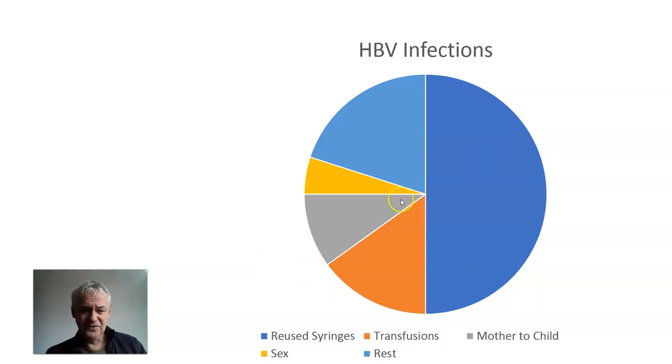Transfusions accounted for about 15% before we realised that unscreened blood is very often full of Hep B. Mother to child is 10% of infections. Sex is only 5%, and you have to remember that in adults, 95% will clear Hep B.